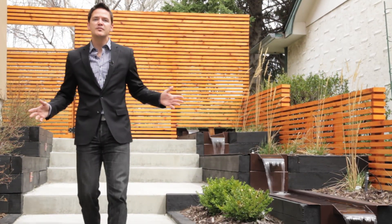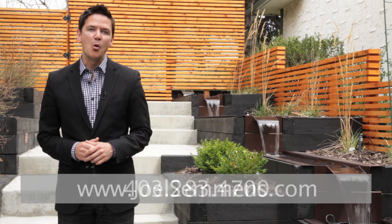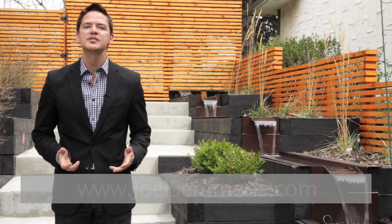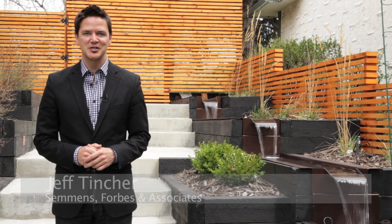For more information or to view this property, simply call us at 283-4700, or visit us online at joelsemmons.com. Once again, I'm Jeff Tinscher with Simmons Forbes & Associates. Thanks very much for dropping by.